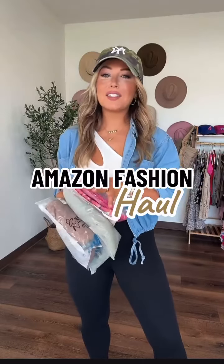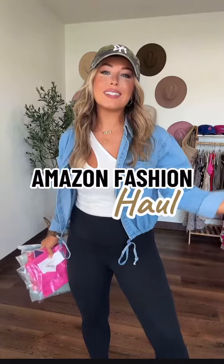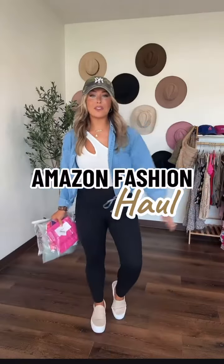Rapid fire Amazon haul for you guys — these are some really cute Amazon fashion pieces. For reference, I'm five foot four, 145 pounds. Everything will be on my Amazon storefront. Let's do it.